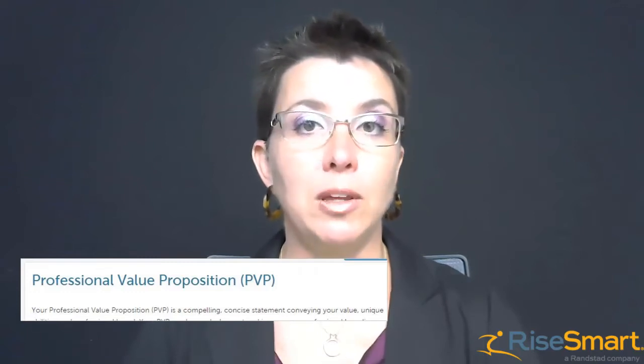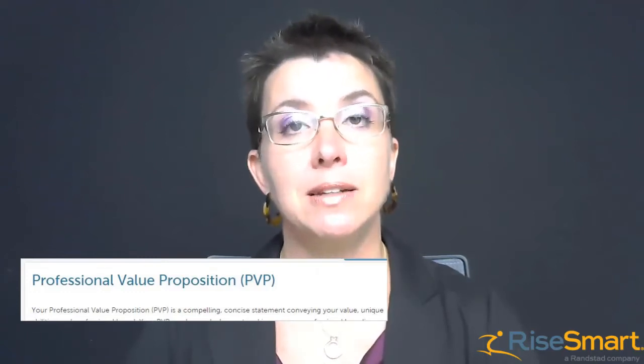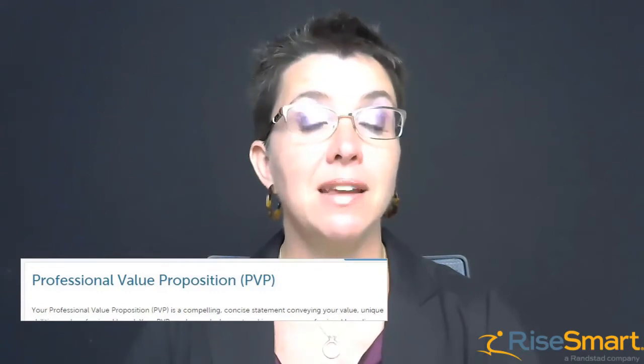With a strong PVP, you will have a consistent message when networking, in interviews, on LinkedIn, and on your resume.